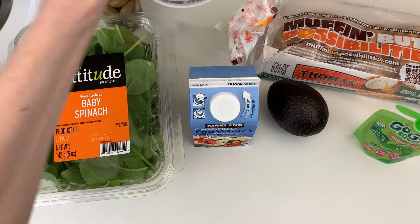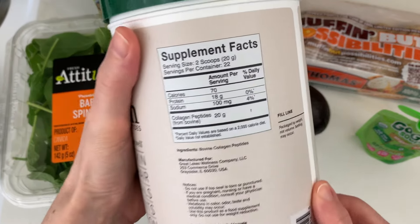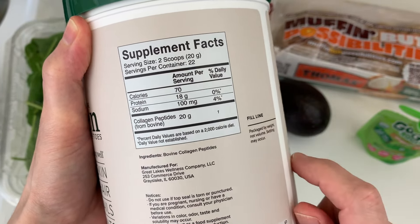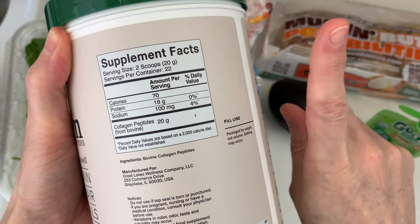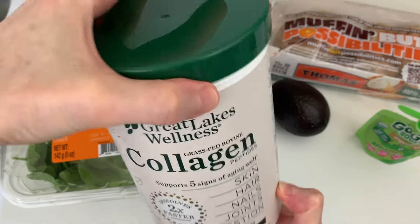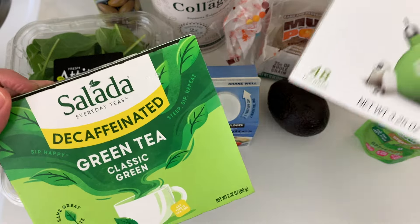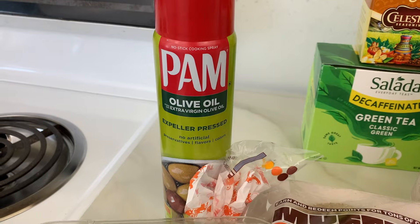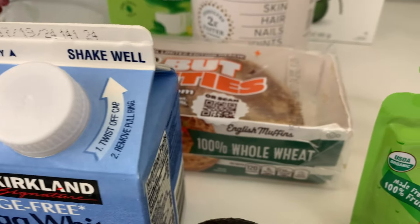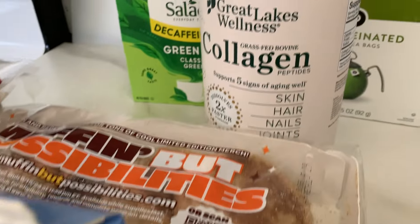Lastly, I'm going to put some collagen in my tea. I bought this collagen on vitacost.com. The serving is two scoops, but we're just going to use one, which adds nine grams of protein. I'm a big tea drinker — I'll have either green tea or decaf black tea. So if you're making a shopping list: cooking spray, spinach, egg whites, whole wheat English muffin, avocado, fruit, and collagen.